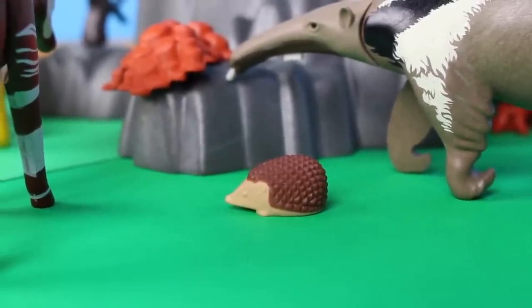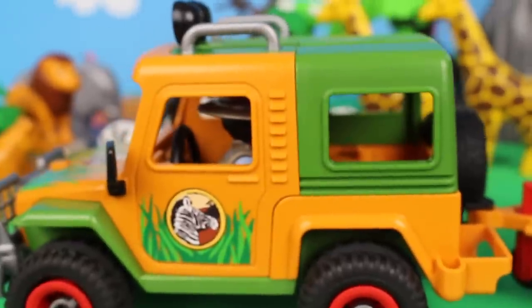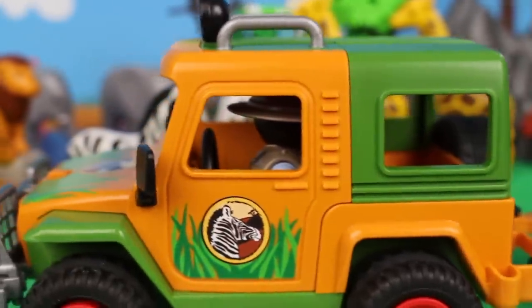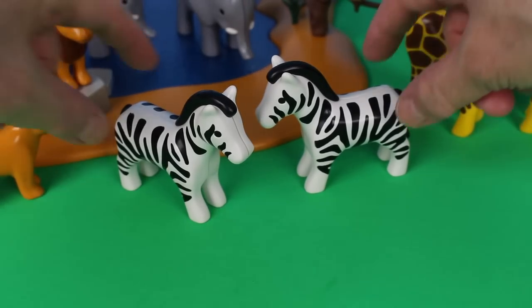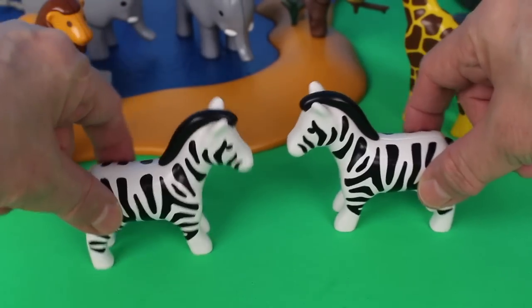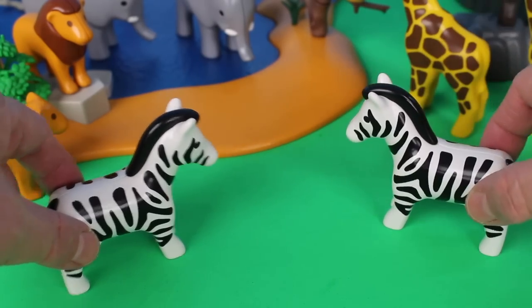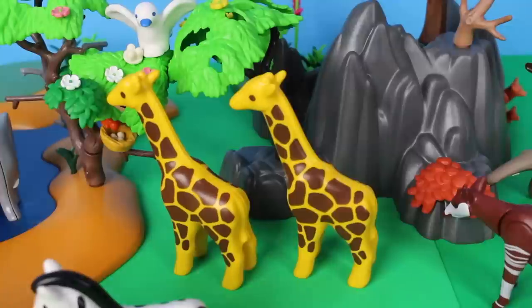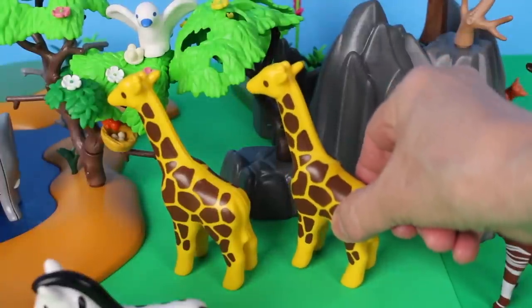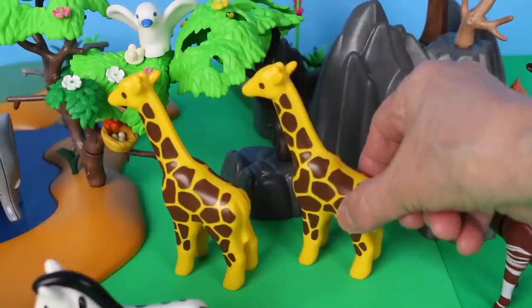Look at the man in the jeep — he's watching over all the safari animals. The two zebras are playing together and looking for grass to eat. They love to eat the tall grass, and look — they have stripes! The two giraffes are eating leaves off of the tree. This tree is called an acacia tree.